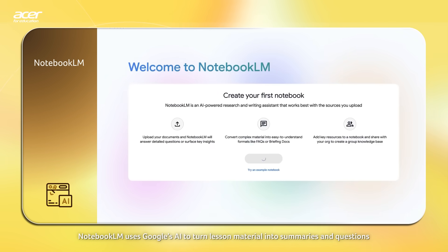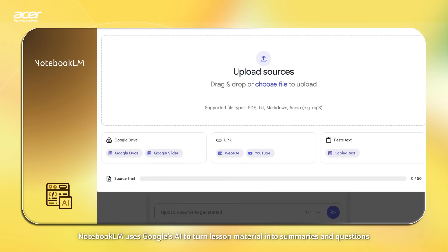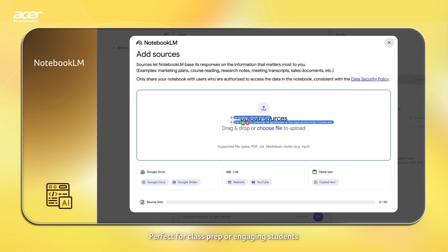NotebookLM uses Google's AI to turn lesson material into summaries and questions, perfect for class prep or engaging students.